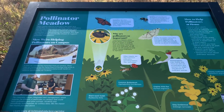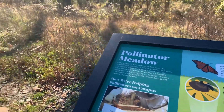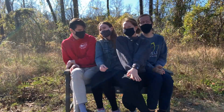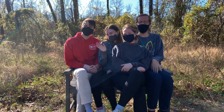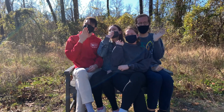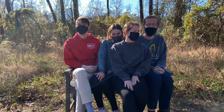Thanks to the hard work of Nancy, Rob, and the students of the University of Richmond, a Trex recycled soft plastic bench can now be found along the path of the recently restored Gambles Mill Eco-Corridor for the seating pleasure of all who pass through. Remember to stay sustainable and enjoy nature at every chance you get.